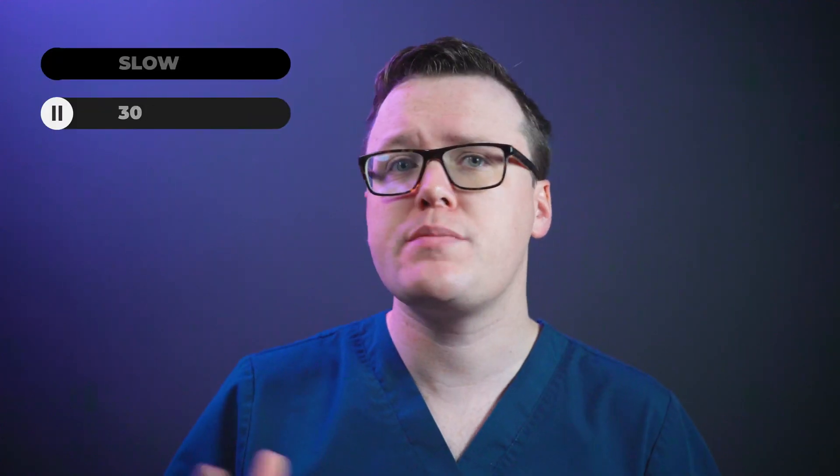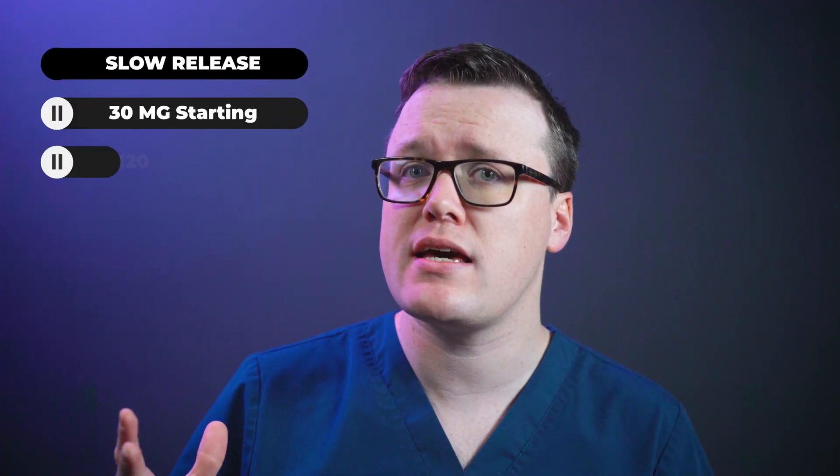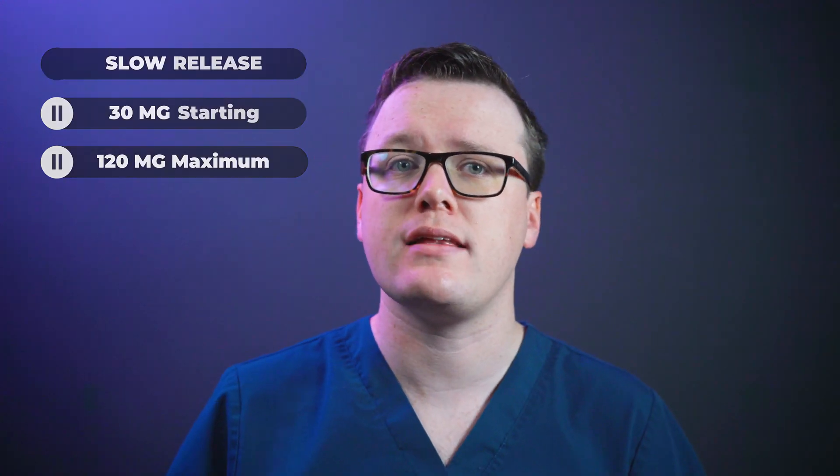Slow release variants take longer to work but their effects last much longer, meaning you will only need to take slow release variants once a day. The typical starting dose is 30mg daily, increasing up to a maximum of 120mg daily.